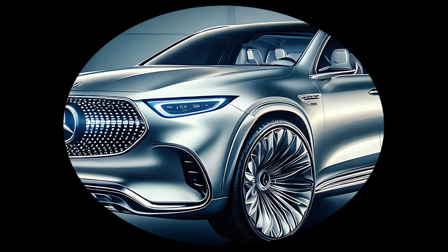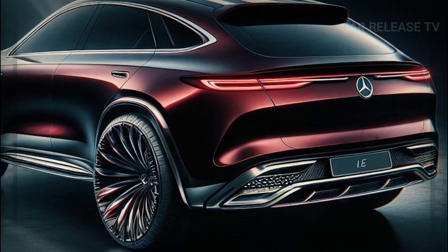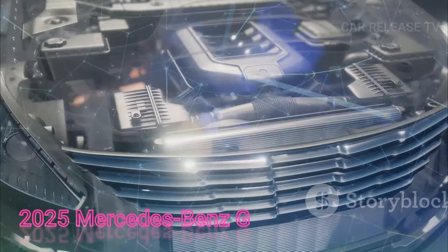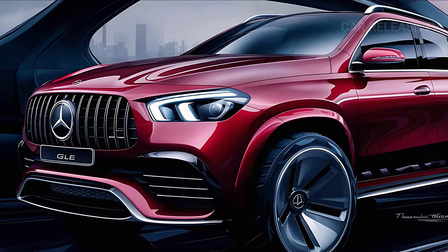There you have it. The Mercedes-Benz GLE is a standout in the mid-size luxury SUV segment, offering a perfect blend of luxury, technology, and performance. Whether you're a fan of classic SUVs or the stylish coupe-like variants, the GLE has something for everyone.